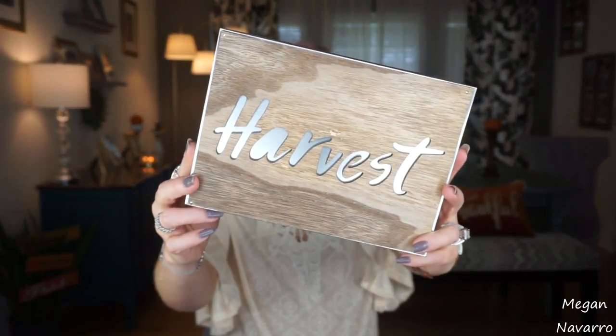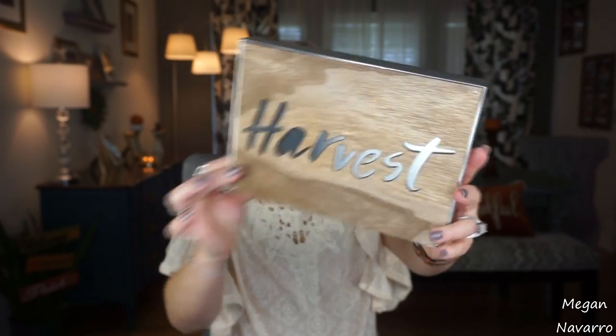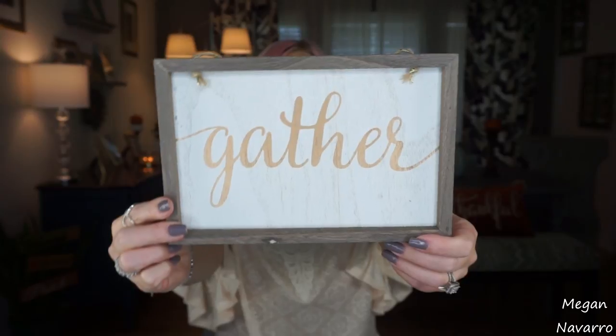I have watched some people's Target Dollar Spot hauls and I've seen this sign and I had to get it. It says Harvest and I just adore it. This was $3 and I think that's a really great deal. I just love it so much. And then I also picked up this one that says Gather. I couldn't resist this one either — I was trying to debate on which one I liked more and I couldn't decide so I got both.